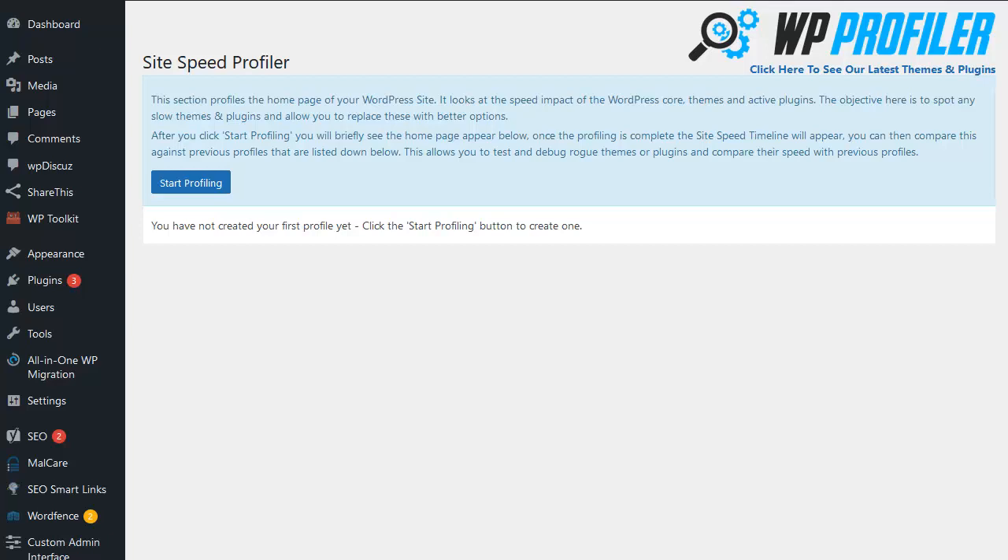Now, one quick note before we start: when you run a speed test, you need to make sure that you're not logged into the WordPress site that you're running the test for, as this will give you false results. The easiest way to make sure this doesn't happen is to use a different browser for the speed test than the one you're logged into your WordPress site on.